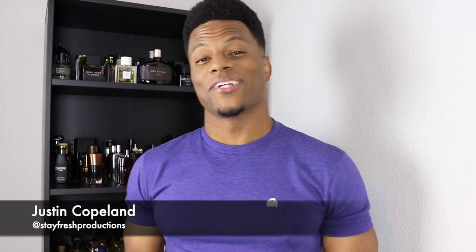What's up Fragrant World, welcome back to another Stay Fresh Production. My name is Justin Copeland, and on this channel Stay Fresh Productions we talk about everything fragrance related. If you like that kind of content, or you want to learn more about fragrances, please consider subscribing. Make sure you hit that bell icon so you get notified every time I upload a new video, and please hit that like button.